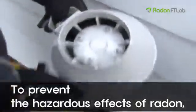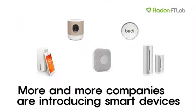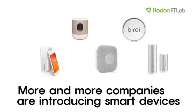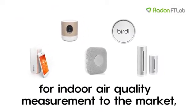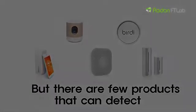To prevent the hazardous effects of radon, many people call upon a radon mitigation service. Recently, more and more companies are introducing smart devices for indoor air quality measurement to the market, but there are few products that can detect the most dangerous of gases like radon.